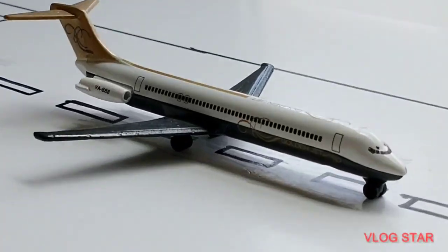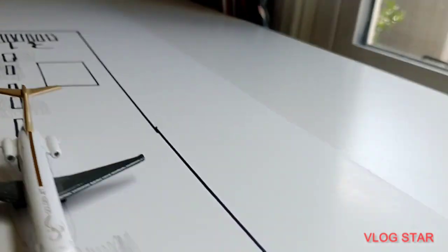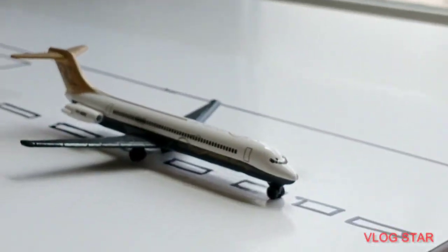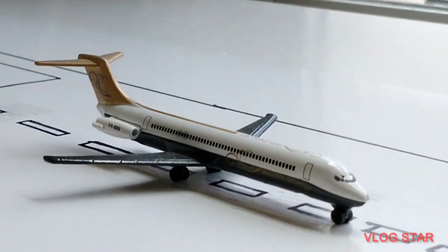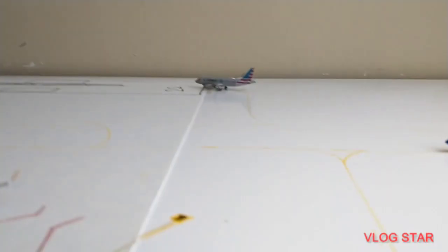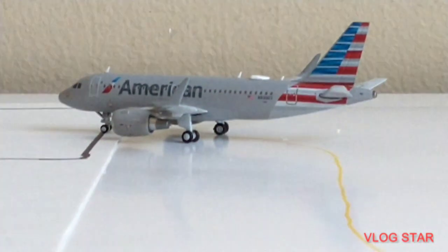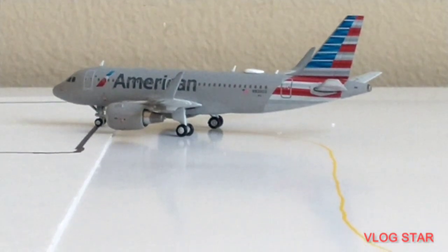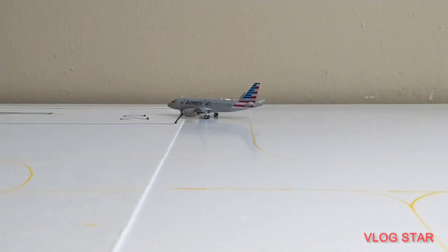Okay, so right here we're just taking off. We're going to be calling it a G5 for today — a little charter flight heading out to Van Nuys Airport. And then just getting onto the runway too is an American AT19 with service out to Dallas Fort Worth. That is a very common route.